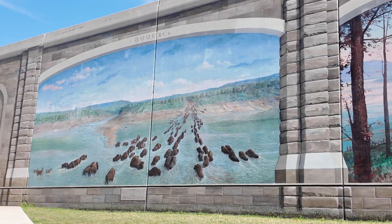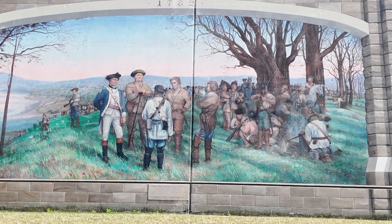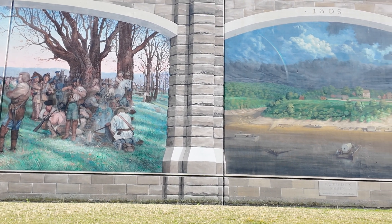Before we go up on the bridge, there's something you've got to see. Down here, at the base of the bridge, just downriver on the Kentucky side, are these great murals painted by Robert Dafford, showing the history of this spot. Let's take a look.